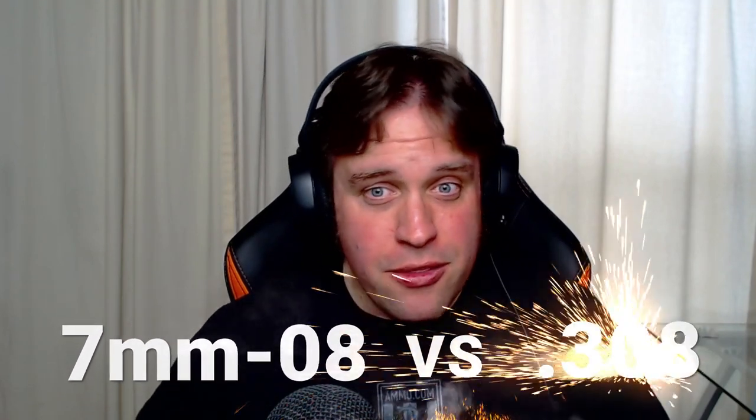7mm-08 versus .308. We're going to be talking about some long-range cartridges today that are incredibly popular in the hunting community.